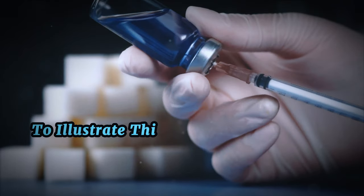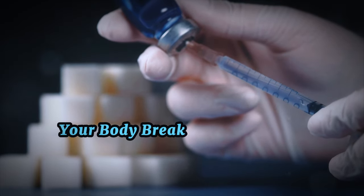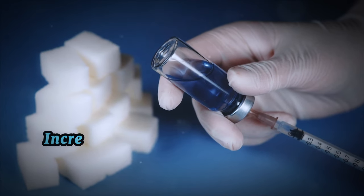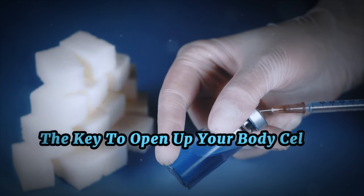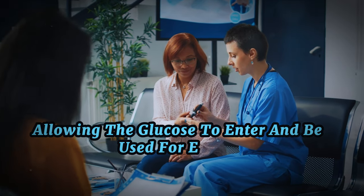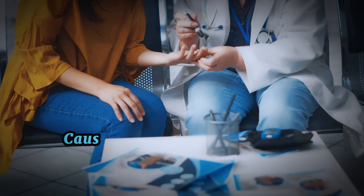To illustrate this, imagine insulin as a key. When you consume food, particularly carbohydrates, your body breaks it down into glucose. This glucose then enters your bloodstream, increasing your blood sugar levels. In response, your pancreas produces insulin — the key — to open up your body's cells, the locks, allowing the glucose to enter and be used for energy. However, the relationship between insulin and glucose is a delicate balance. Too much or too little of either can disrupt your body's equilibrium, causing health complications.